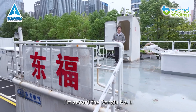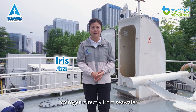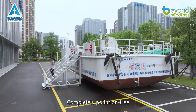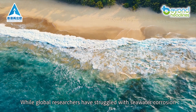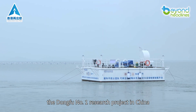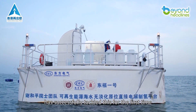I'm aboard the Dongfu No.1, the world's first wind-powered platform producing hydrogen directly from seawater. No desalination needed. Completely pollution-free. While global researchers have struggled with seawater corrosion, the Dongfu No.1 research project in China has successfully tackled this for the first time.